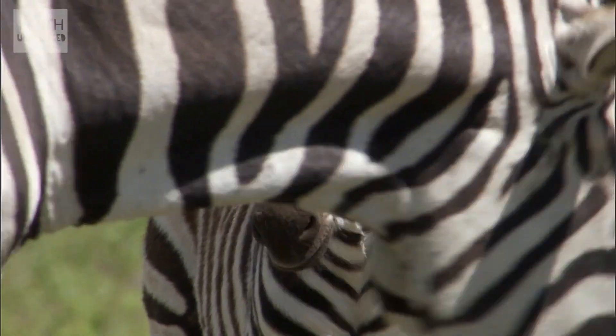The idea is that being stripy and high in contrast, you blend in with your surroundings much better than if you were a solid block of colour. All good and well in theory.